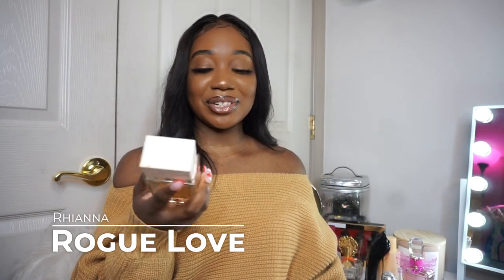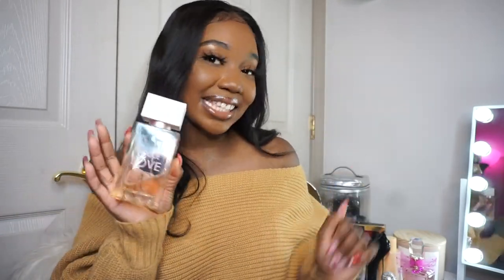The next fragrance is Love Rogue by Rihanna — another OG. I think I discovered this my freshman year of college. We have florals, a little fruit, a little vanilla. Viva La Juicy was the coming-of-age perfume, but Love Rogue is that definite young adult scent — you know, that college transition into being grown and sexy. She gives young adult, like 18-19 years old, and I really love her.